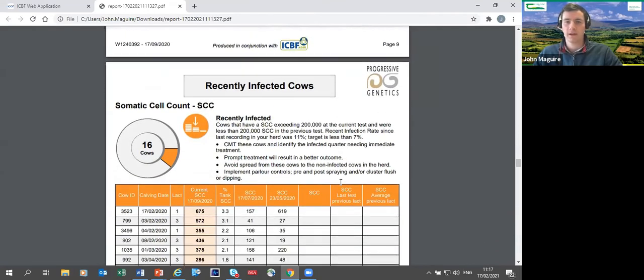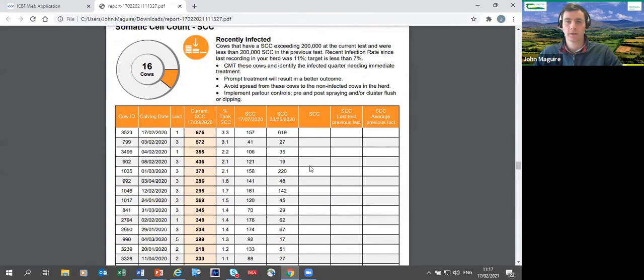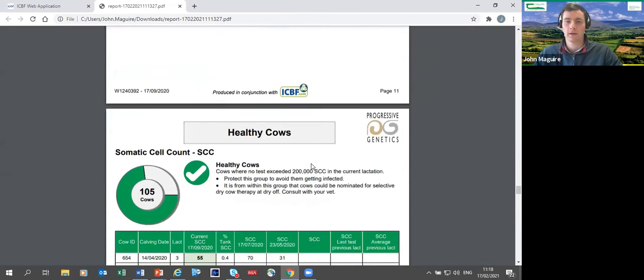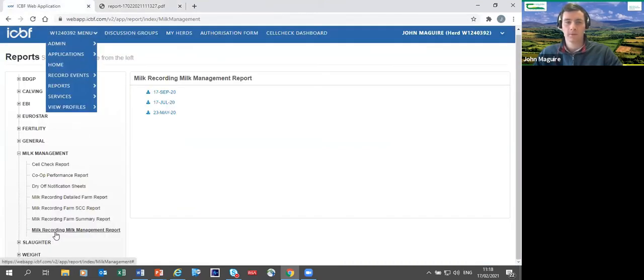The report also shows recently infected cows — where is mastitis spreading within the herd, and at what rate? Then recently cured cows — good to see that treatment is working. Hopefully the healthy cows list is as large as possible, with SCC readings of 55,000 or below. That's a brief introduction to the Milk Management report — it's a one-stop shop, well laid out and easy to read.